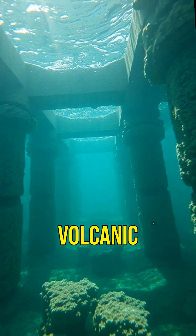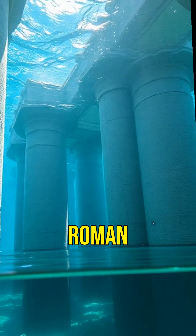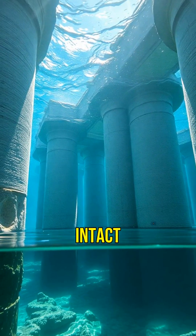When seawater reacts with the volcanic ash, it forms crystals that reinforce the structure. This is why Roman piers and harbors are still intact today.